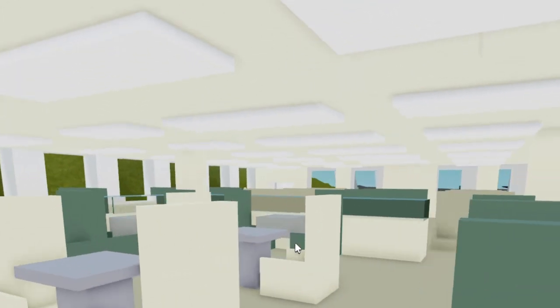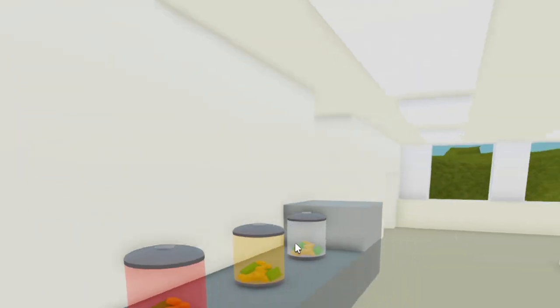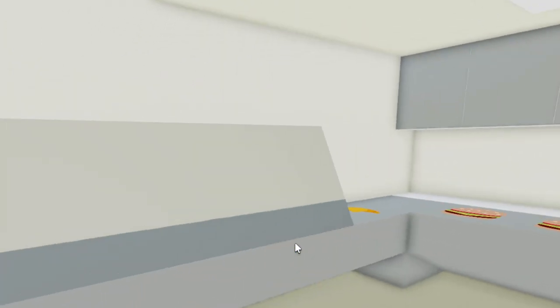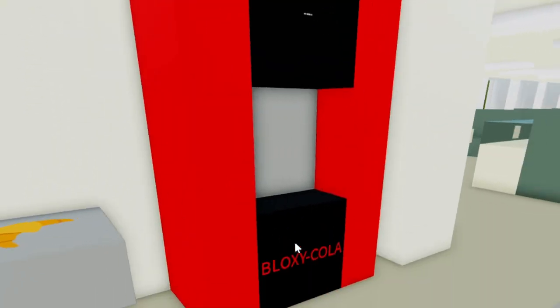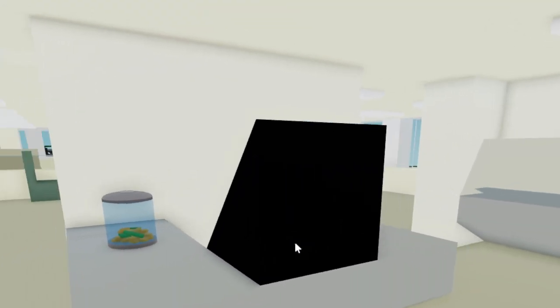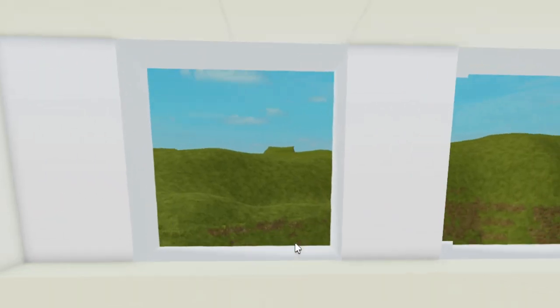Over here we have a cafeteria — condiments like ketchup, mustard, mayonnaise, a little napkin thing. You can walk in here and get burgers, grapes, croissants. We have a soda machine. Here's where you can buy your food, and then you can sit out here and eat while you enjoy the epic views.